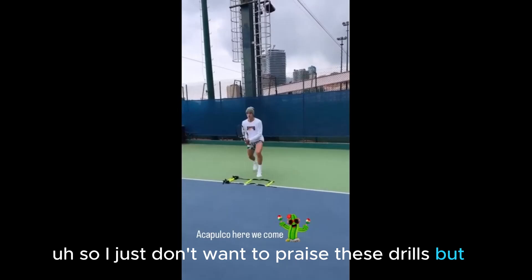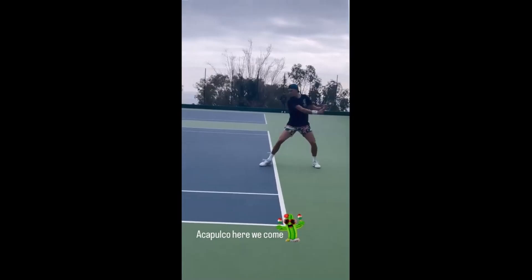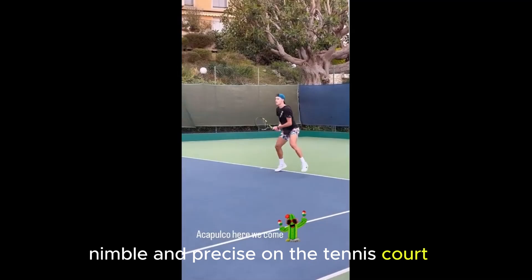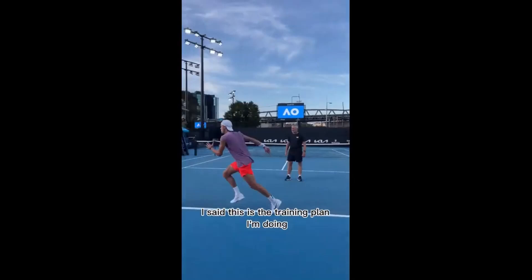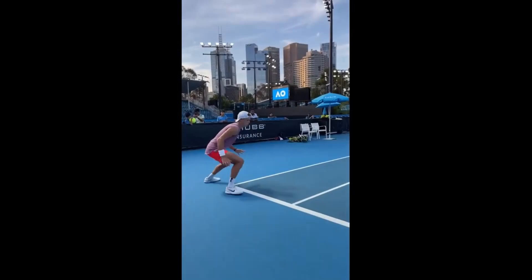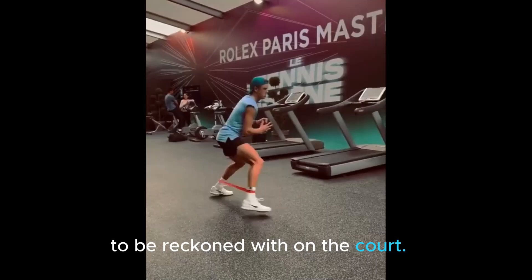Rung's dedication to agility training isn't just a major part of his team — to me, it's the cornerstone of his tennis philosophy. His incredible footwork drills are a testament to his commitment to being fast, nimble, and precise on the tennis court. The ripple effects of agility training touch every aspect of his game, from improved balance and coordination to enhanced reaction times. In the dynamic world of tennis, Rung's slick footwork is a finely tuned instrument, ensuring that he remains a force to be reckoned with on the court.